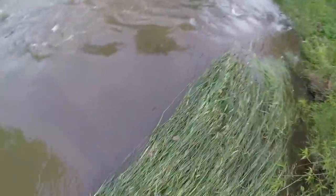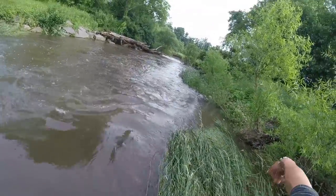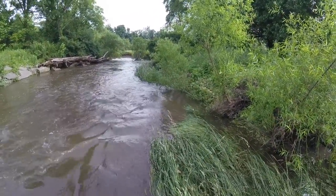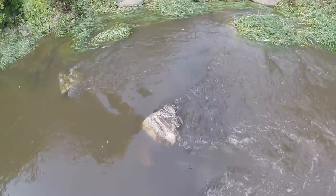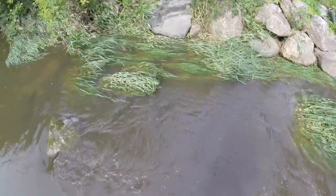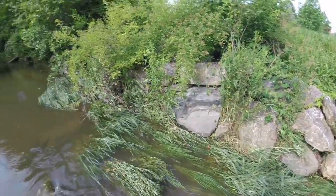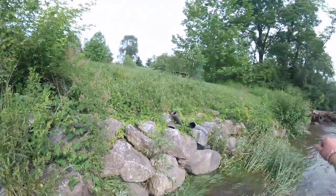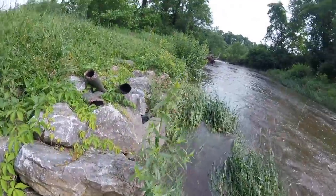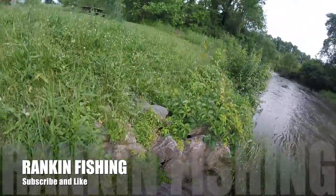That was a pretty awesome snake. The people saw me so I let them go kind of quick, but that was pretty cool. Definitely worth getting a little wet for.